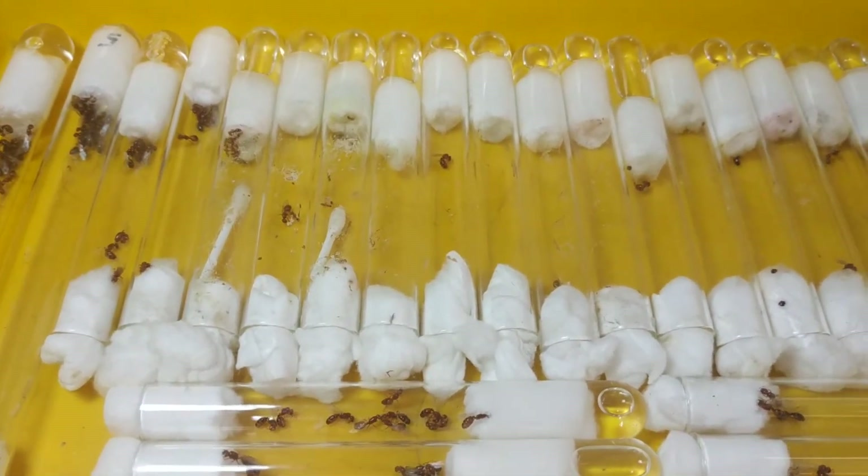These are the last batch that laid eggs about a month, more than a month ago, and they have already given ants.